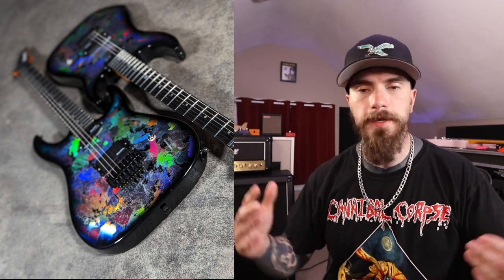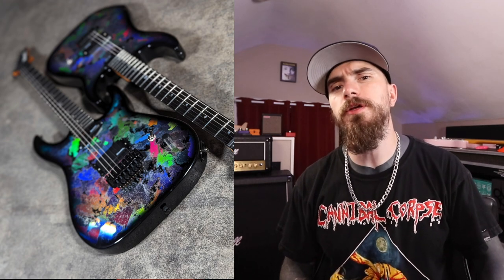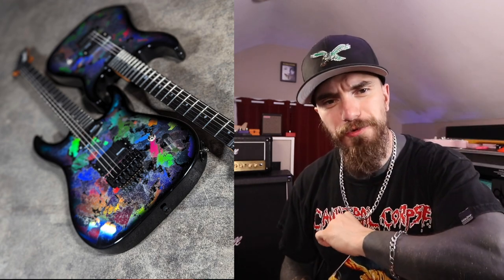Thank you so much for joining me for today's video. Just a quick little announcement — these guitars are super rad and I'm happy for them. Be sure to subscribe on your way out the door. That's going to do it for today's video. Thank you so much for watching. With that being said, I'll see you guys next time. Later.